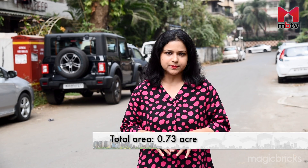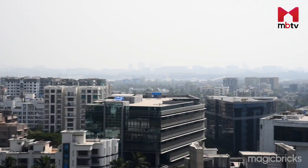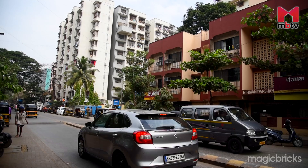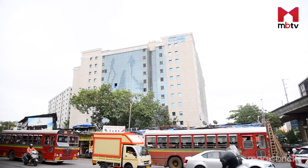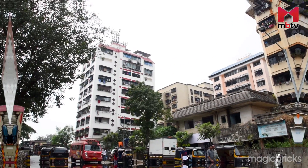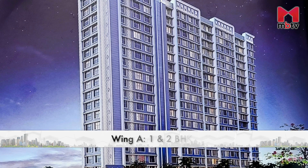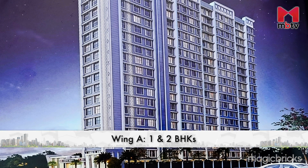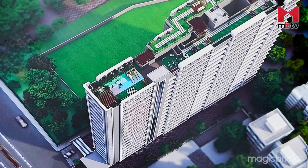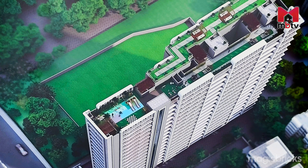Inspire Residency, a project by Sardar Realty, is spread over 0.73 acres. This project offers three wings having 1 and 2 BHKs. Out of the three wings, Wing B and Wing C will have 1 BHKs and Wing A will have both 1 and 2 BHKs. However, Wing A isn't launched yet, so I'll be reviewing Wings B and C having only 1 BHKs.